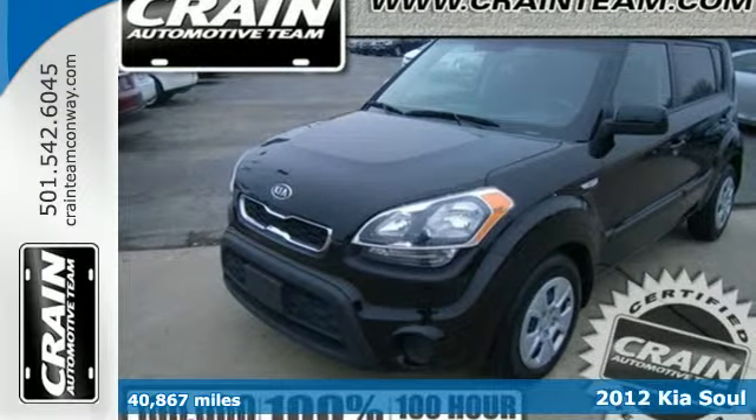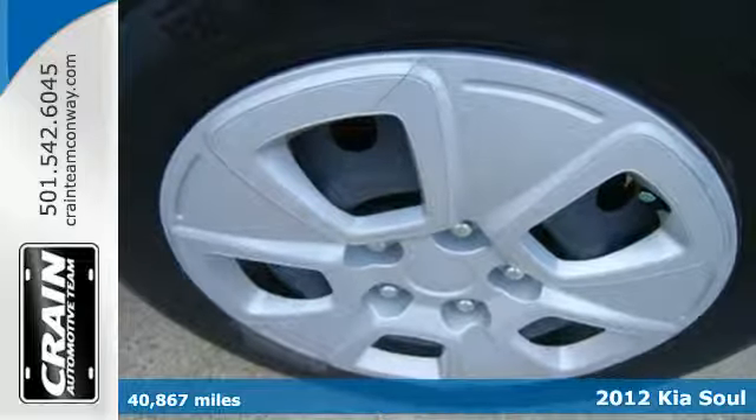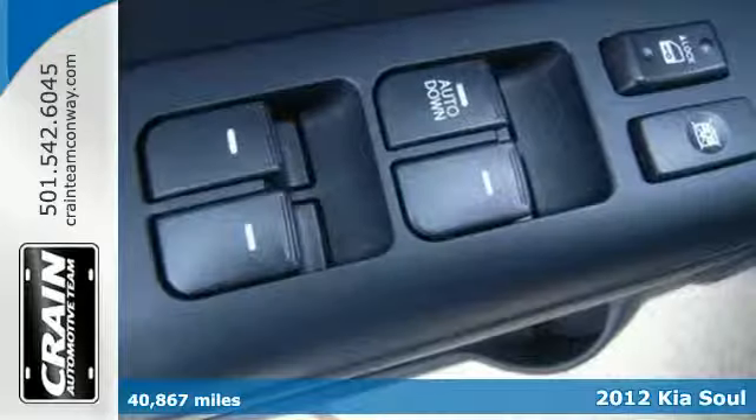Here's a 2012 Kia Soul. With dramatic improvements in fuel economy and overall convenience, this Kia is sure to please.